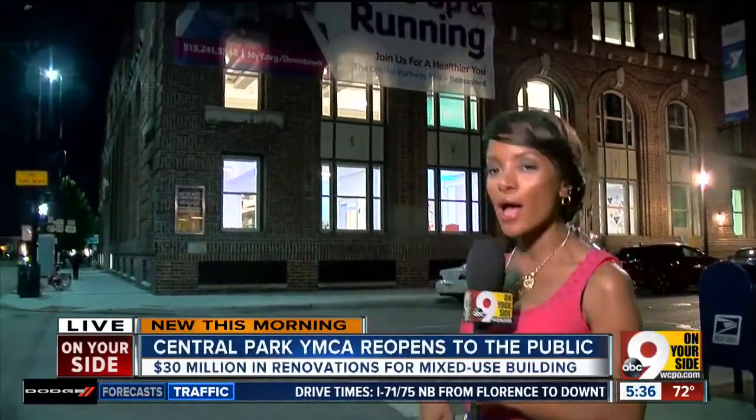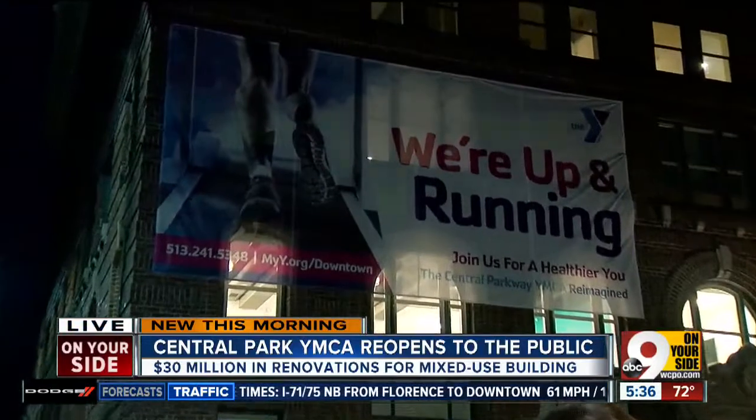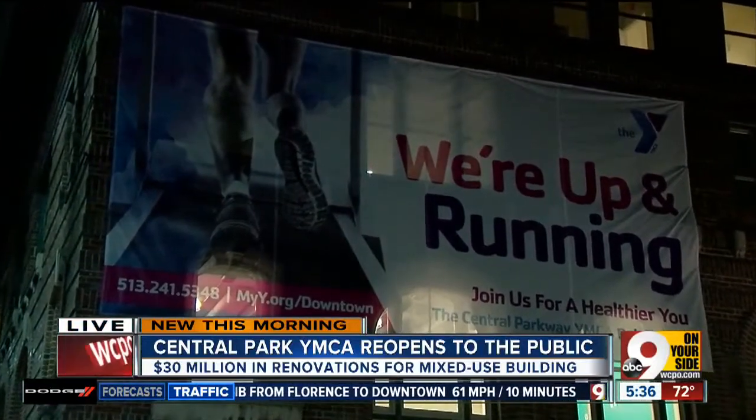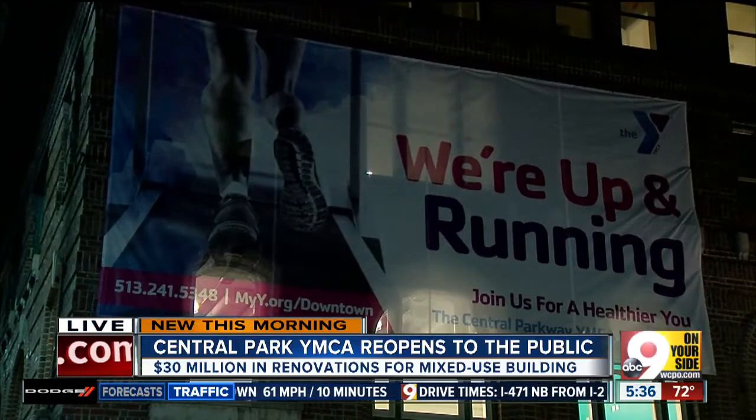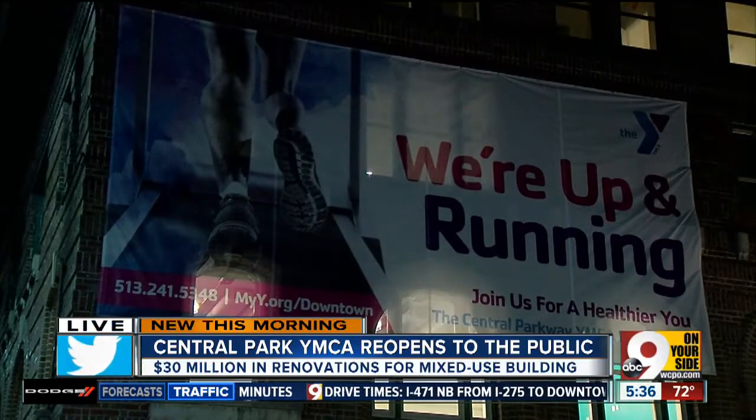Good morning, Chris. After two years, the wait is over. We're talking about the YMCA here in OTR, and as the sign reads, we are up and running. They actually opened at 5 a.m. this morning. This new building is nothing like what President Howard Taft had in mind when he laid the first cornerstone back in 1917.